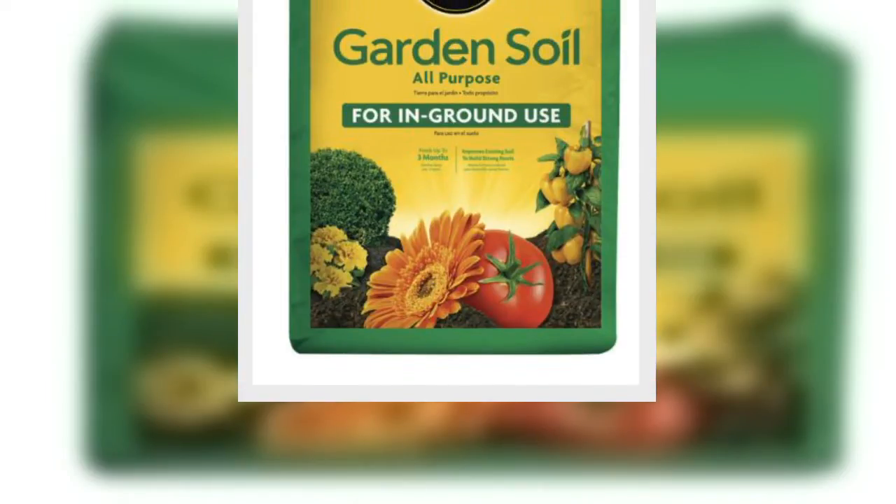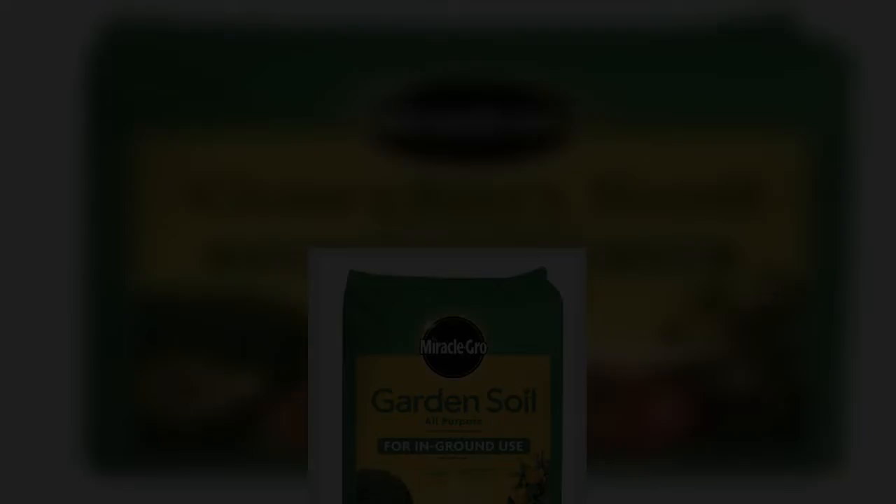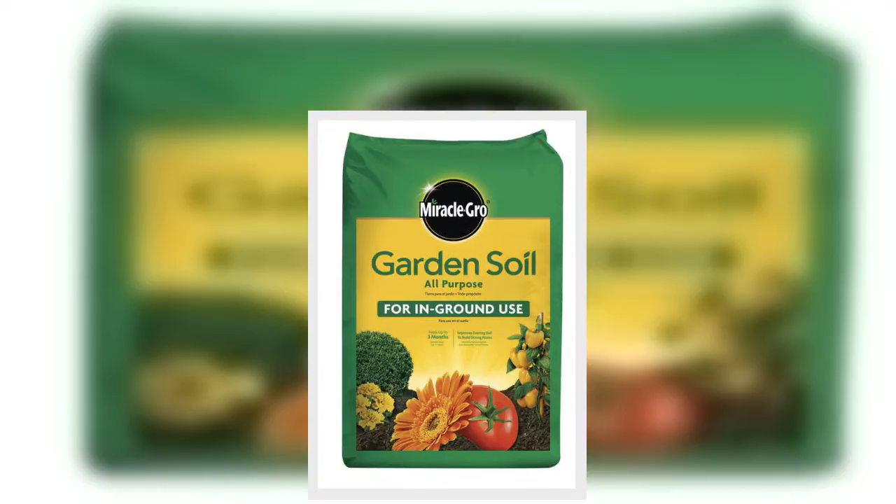HuffPost receives a share from retailers on this page. Every item is independently selected by the HuffPost shopping team. Prices and availability are subject to change.